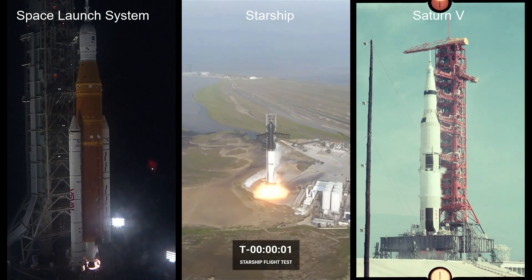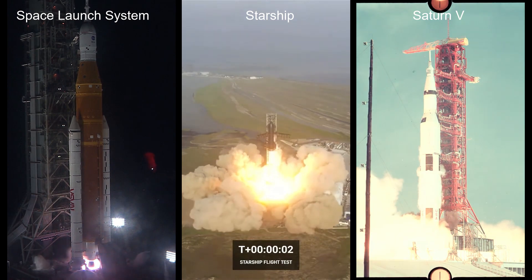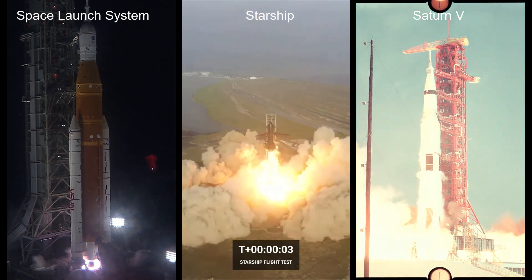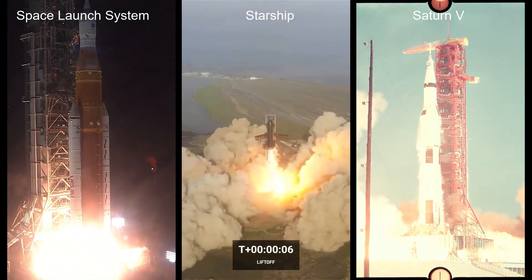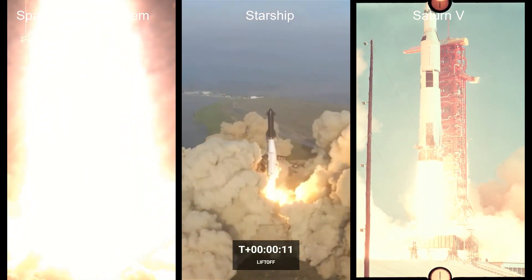3, 2, 1. Boosters in the distance and lift off of Artemis 1. We rise together, back to the moon.